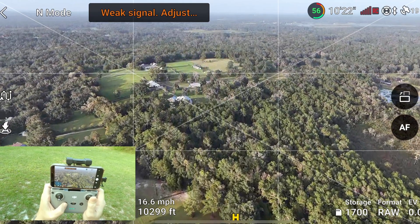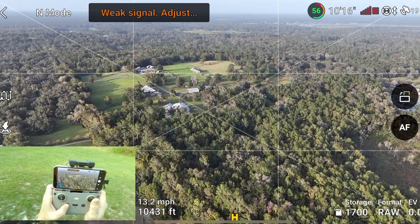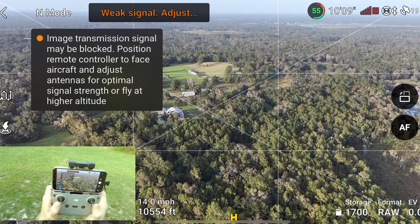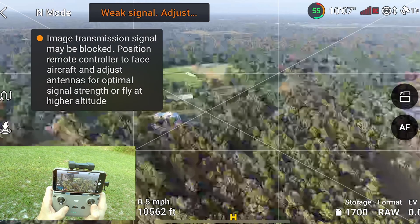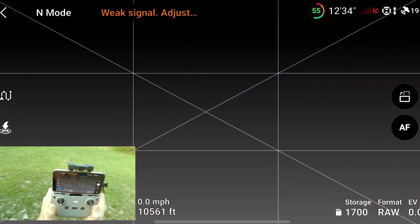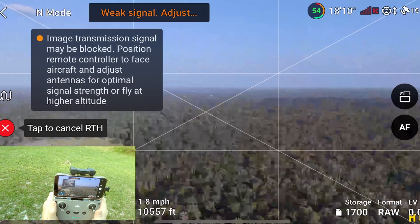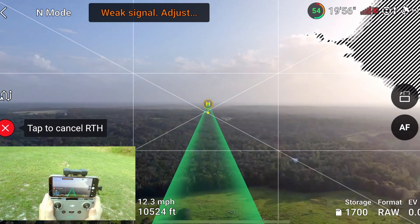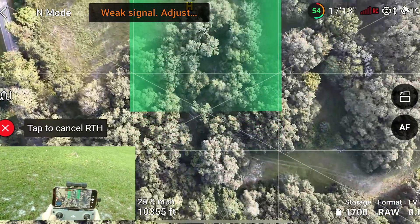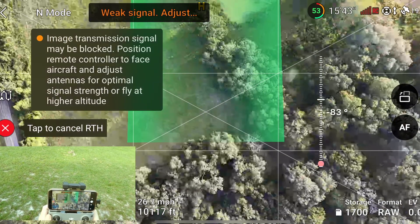We're probably going to do a return to home because I'm feeling a little sketched out. We've got 57% battery life left — that's about 10 minutes. We're at 10,400 feet. We're almost two miles away right now, which is pretty nuts. Alright, so we're going to call this right now at 10,561 feet. We're going to do a return to home. Honestly, I don't even really know where this is right now.